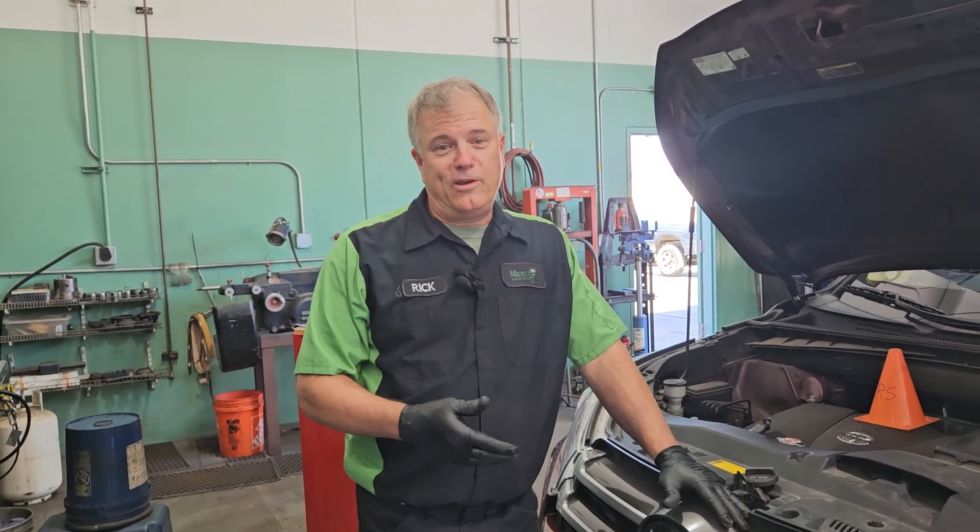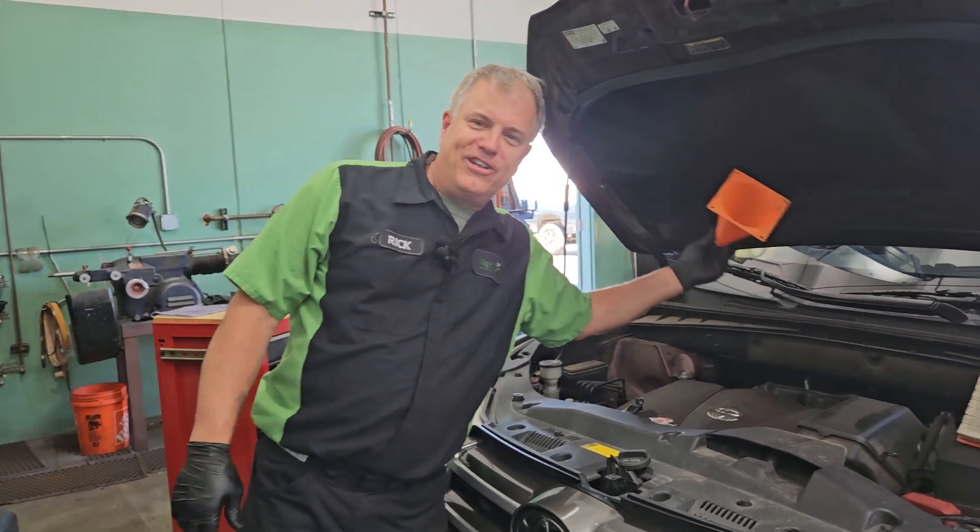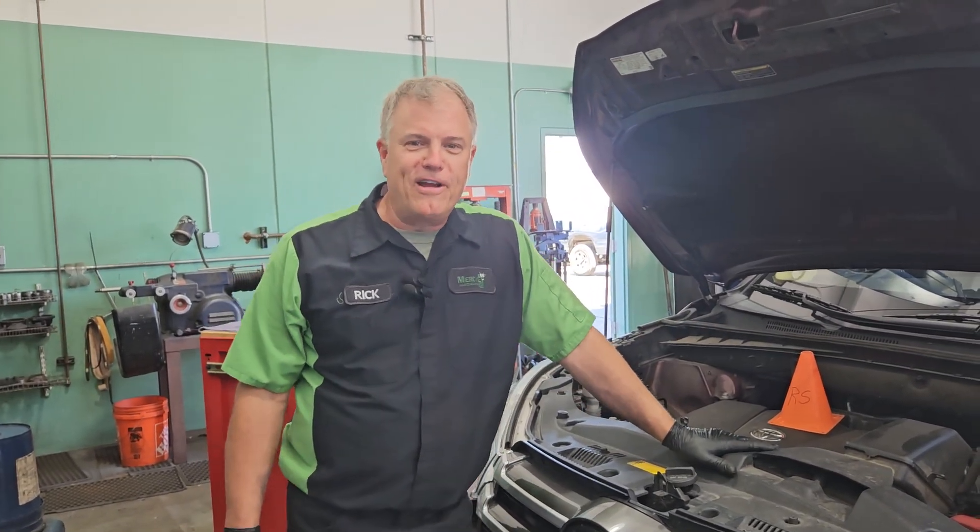Ellen was walking through the shop and she asked me what's up with the orange cone under the hood. Welcome to Mercy J, where Compassion and Craftsmanship come together. I'm Rick Smith.